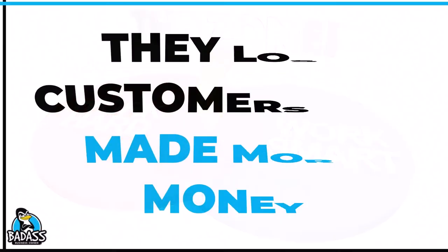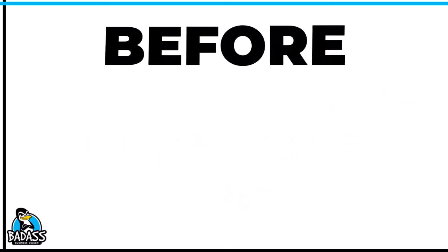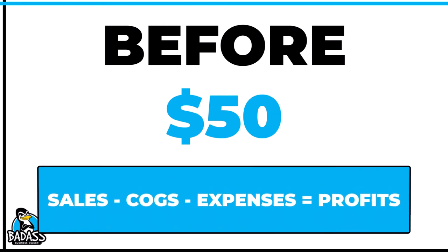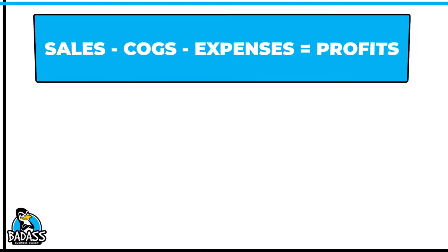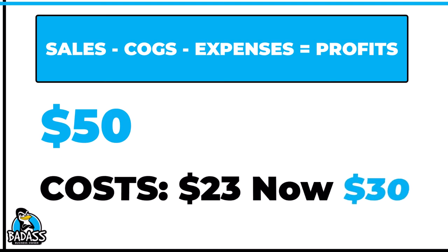Let me show you the numbers behind this particular business owner and how they lost customers but actually ended up making more money. Their monthly service was initially $50. Our number one calculation that we're always preaching is: sales minus cost of goods minus expenses equals profits. So let's break down what it was before. Prior to the price change, sales were $50. The costs used to run about $23, but now they're running $30, which is the main reason they realized they needed to raise their prices.